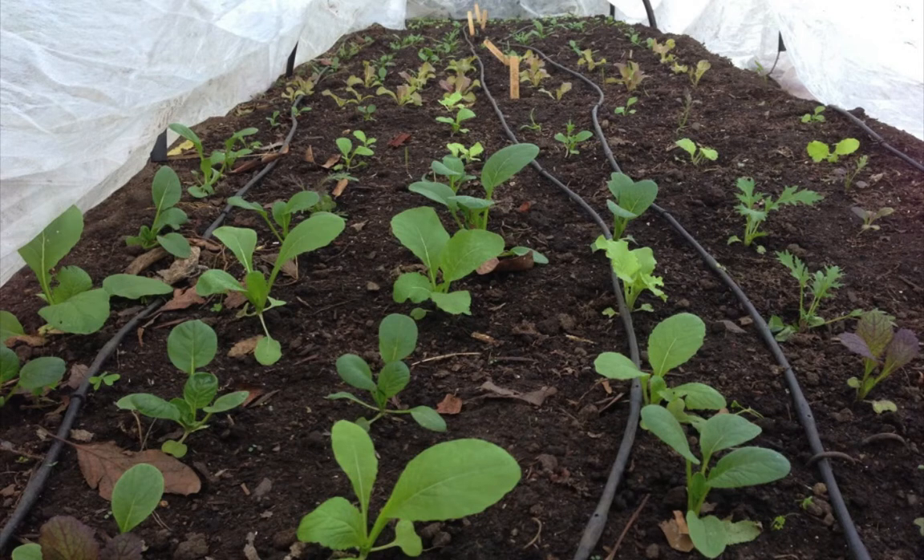My mission was simple: to show the kids in my neighborhood that food comes from the earth, by starting my very own sidewalk garden.